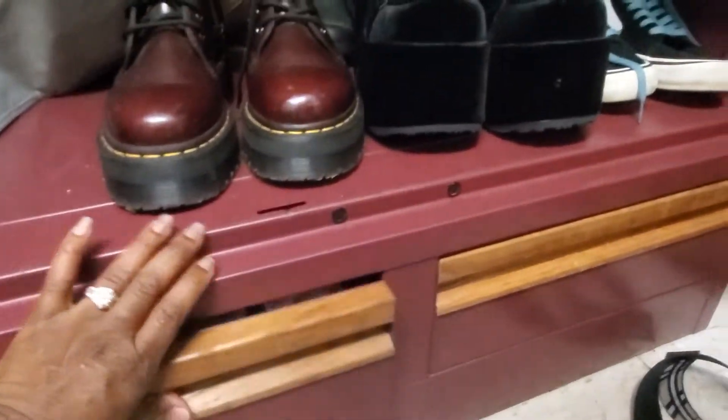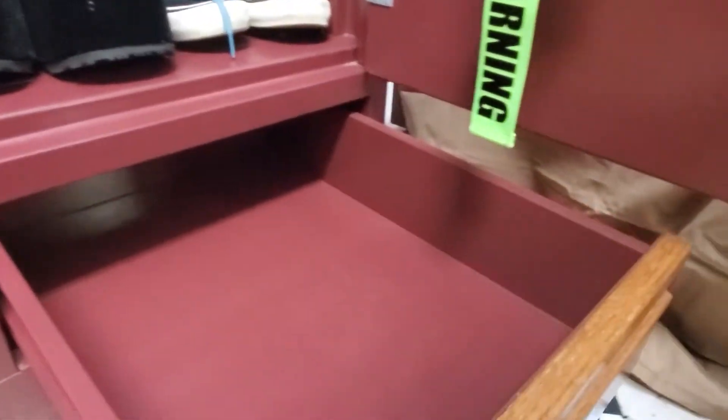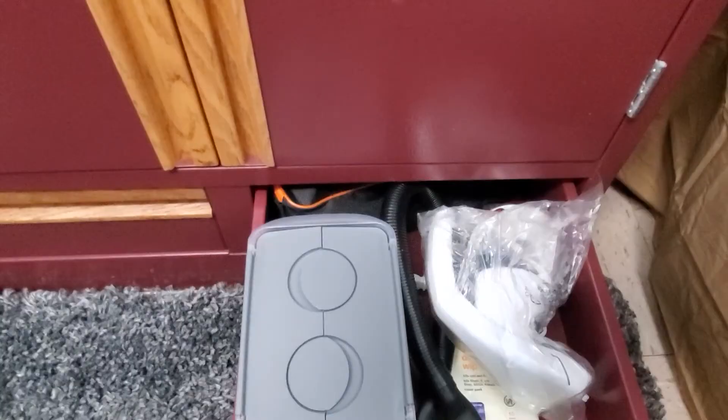Two additional drawers hold all the little knick-knacks. The height of these drawers is about four inches, and the length is about one foot.